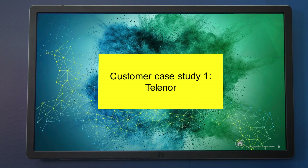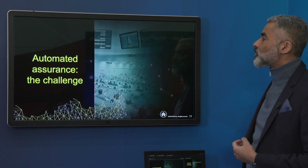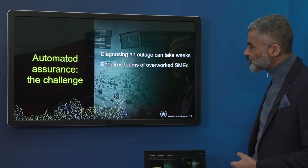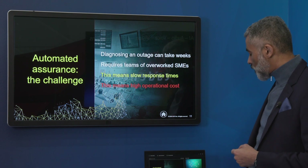Now let's talk about a case study we're deploying right now. We've been fortunate to work with Telenor in proving out the application of real-time topology to automating common cause identification in outages — automating assurance for telcos and solving some really big problems. The challenges Telenor and others encounter include large-scale outages where diagnosis of what's gone wrong can take days or even weeks. It's always the same people — a team of overworked SMEs who have to get together in a war room — leading to slow response times and high operational cost.